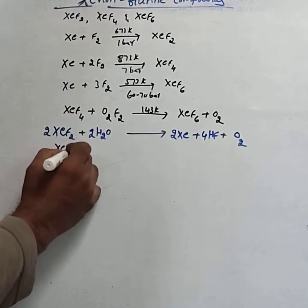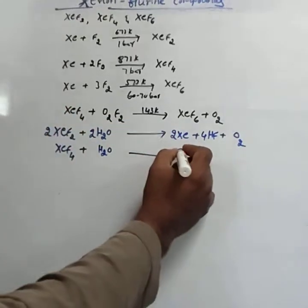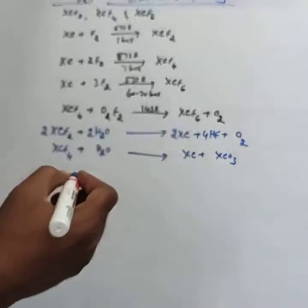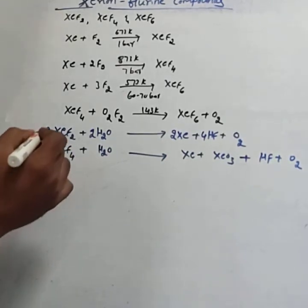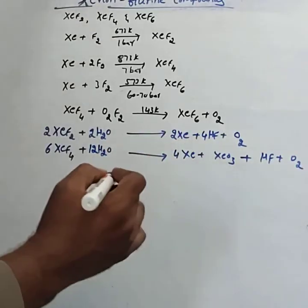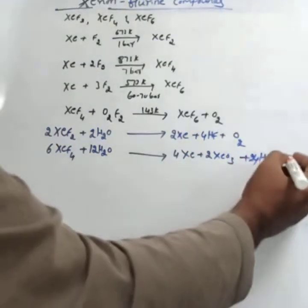XeF4 on complete hydrolysis forms XeO3, HF, and O2. The balanced reaction is: 6XeF4 + 12H2O → 4Xe + 2XeO3 + 24HF + 3O2. You have to remember all the products for the competitive exam.